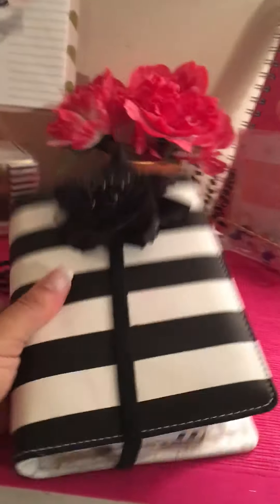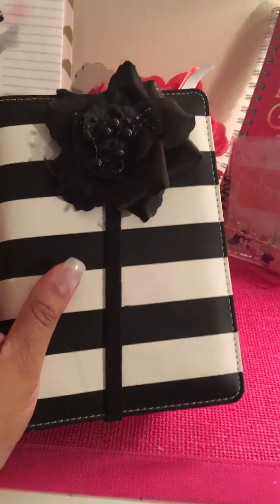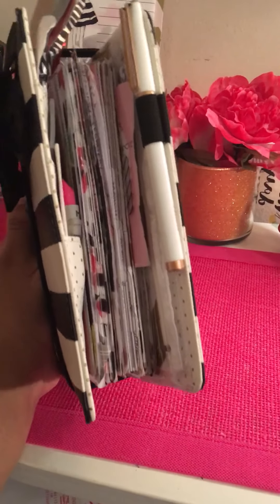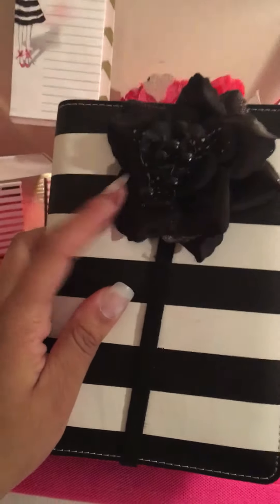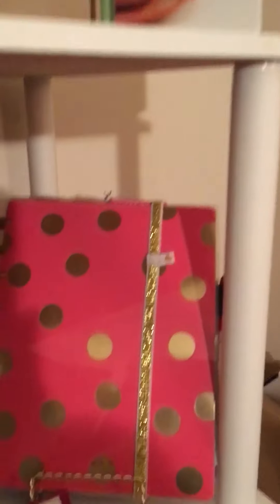We'll start with my current personal size planner that I carry every day in my purse. This is the black and white Heidi Swap personal size. I'm not going to go through the insides because I think I have setup videos on the channel already. This little sucker is pretty thick on the inside, which is what I like. The planner band I made myself — it's just a hair bow from Dollar Tree and a flower, so very inexpensive DIY right there. I switch those out seasonally.